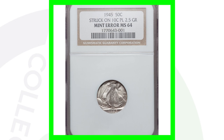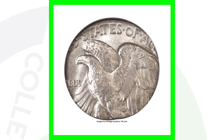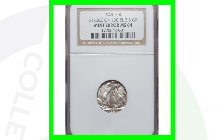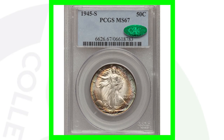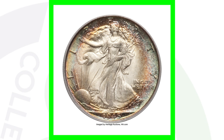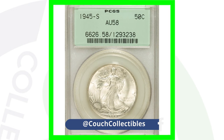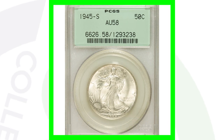Here's another super valuable coin — a 1945 half dollar struck on a 10-cent planchet, essentially struck on a dime. As you can see, the whole design does not fit on the dime planchet, and this coin sold for over $41,000. Next is the 1945-S with awesome toning, graded Mint State 67 — this San Francisco-minted Walking Liberty half dollar sold for over $37,000. The 1945-S graded About Uncirculated 58 only sold for a little over $30 — a big difference in grade.